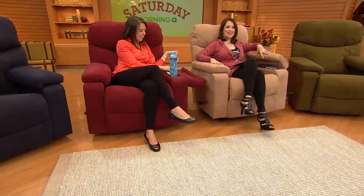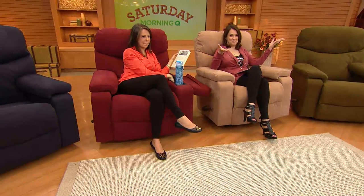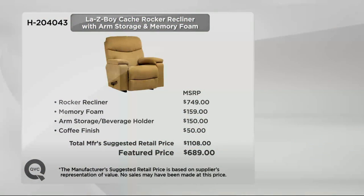We have it on six easy payments of $114.83, and this is that amazing rocker recliner that is all about the memory foam and the most amazing fabric. There's also a little hidden storage compartment. Let's break down the value for you. The rocker recliner itself is $749. The memory foam, if you were to buy that as an upgrade with Lazy Boy, would be $159. The arm storage beverage holder is $150 and the coffee finish on the wood grain design around it is $50.